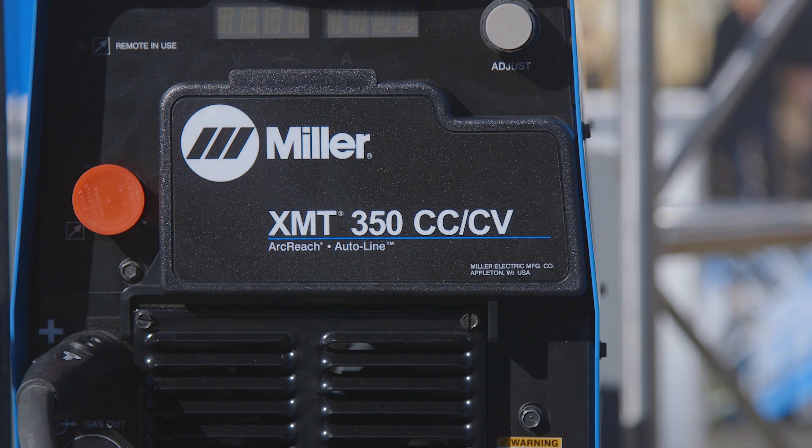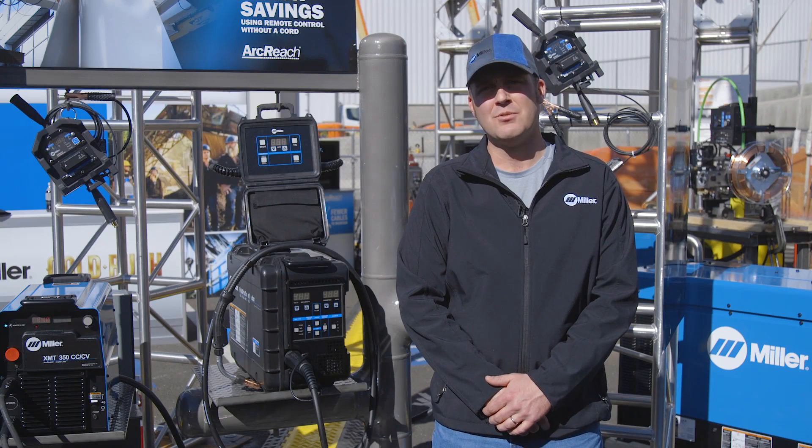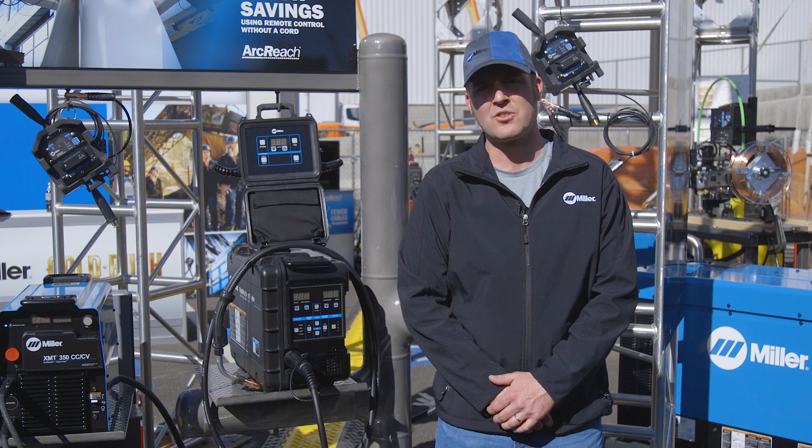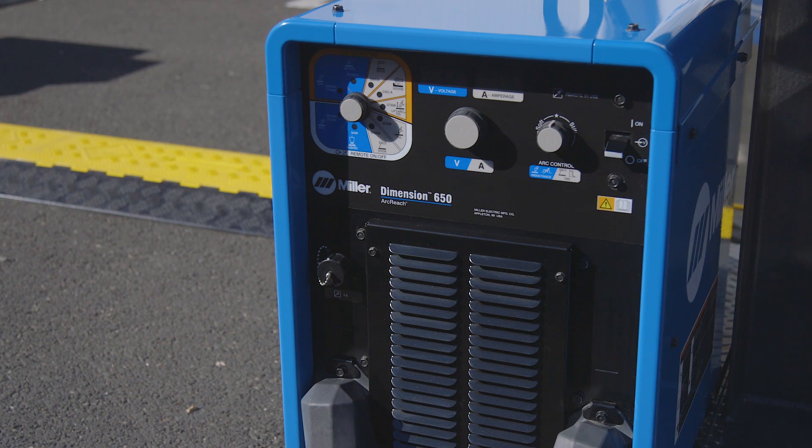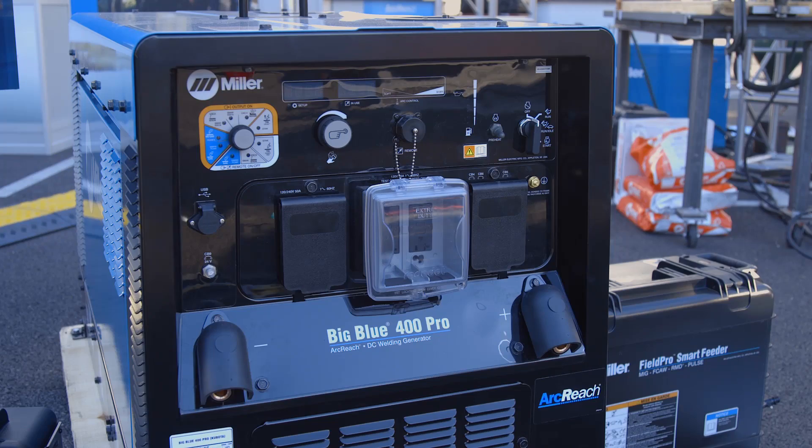ArcReach technology is available on an XMT350 and supports stick and TIG welding with the ArcReach remote. It can also be converted to run wire processes such as MIG and flux core by adding a feeder. For welding applications that require more output than 350 amps, we have a Dimension 650 that's also compatible with the same accessories as the XMT350. ArcReach technology is also available on several Miller engine drives.